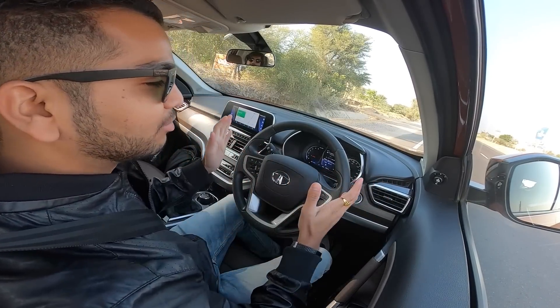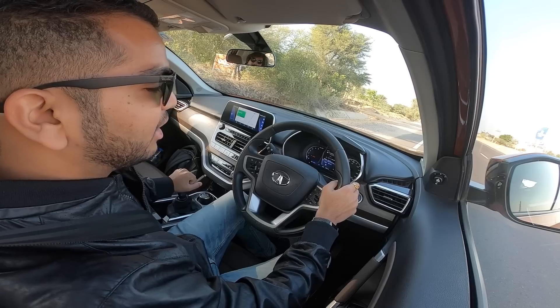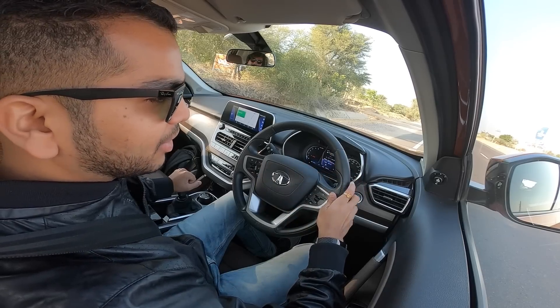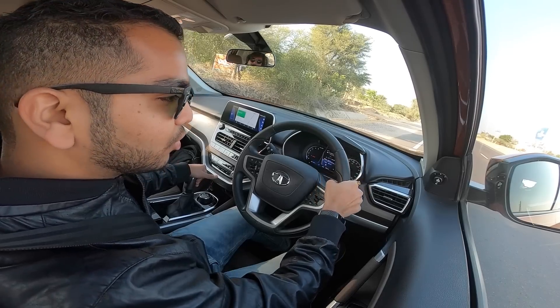Hi guys, welcome to Shifting Gears. We are now running Tata's Harrier and let's check out the high-speed stability. Let's start from zero and sprint all the way up to 100 kmph and a little above to see how stable this car is. Let's go, let's do this.